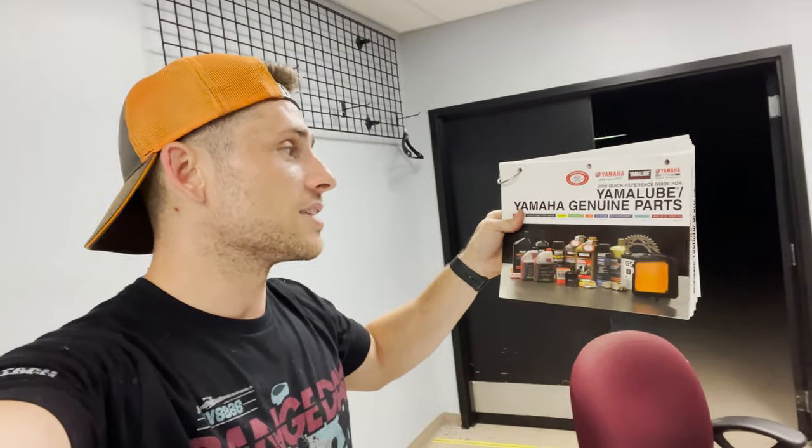Ethernet — 10 cents. 2018 quick reference guide for Yamaha genuine parts. If you're interested, let us know in the comments or DM us — highest bidder, this is gold. Cleaning this place up is going to take some time.